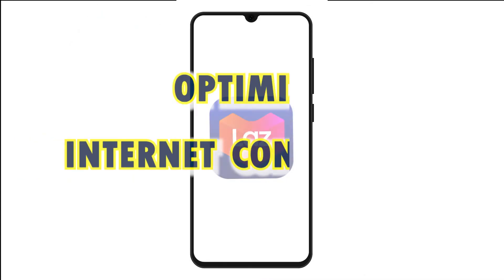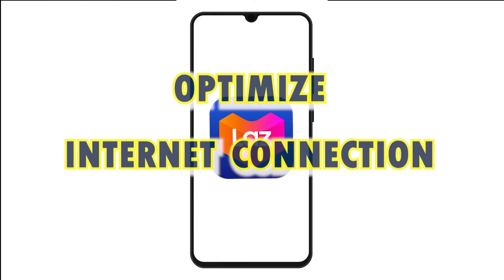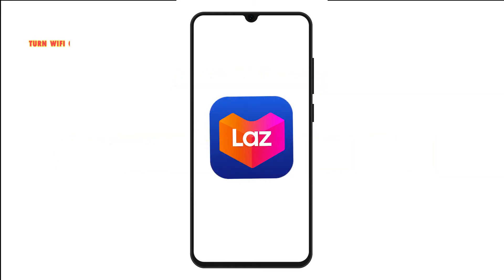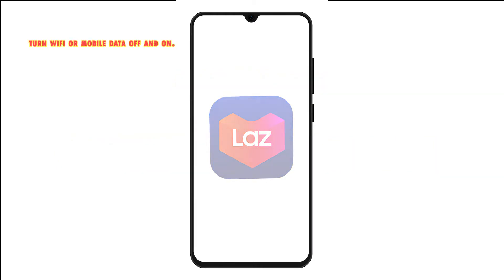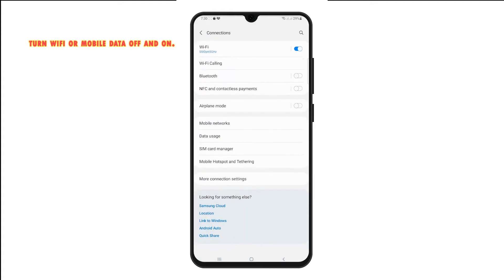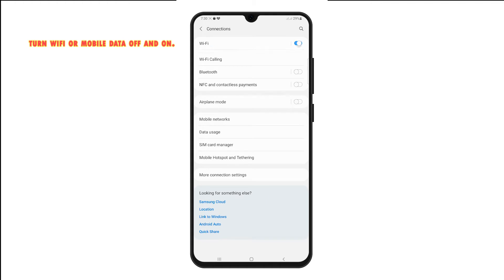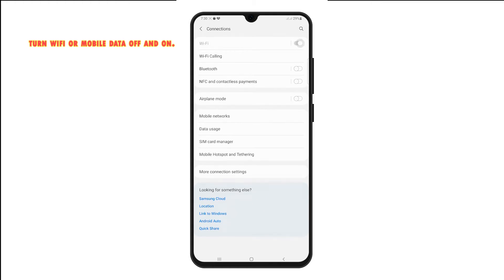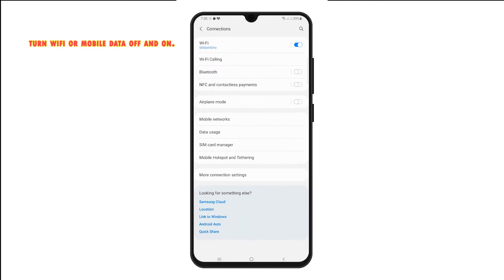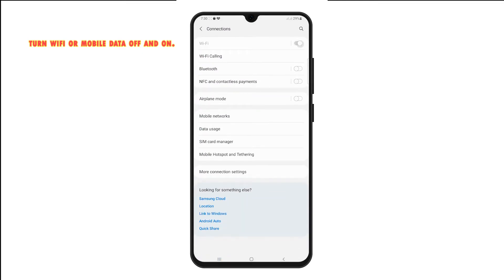Before you troubleshoot in-app glitches, optimize your internet connection. Internet-based apps like Lazada may also crash if the internet connection is slow or unstable. To rule this out, refresh your internet connection with these steps. On your Android device, turn Wi-Fi off for a few seconds and then turn it on again. If you're using mobile data, just turn the mobile data switch off and on. Then wait for the device to reconnect, and once connected, relaunch the Lazada app and see how it works.